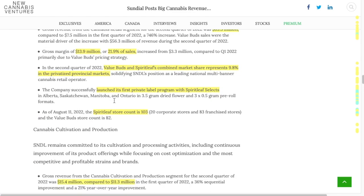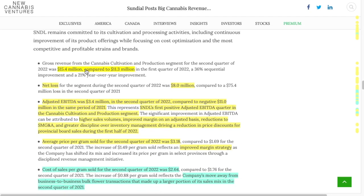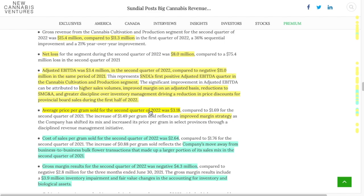There's some other things highlighted here. The Spirit Leaf store count: 20 corporate stores, 83 franchise stores. I was really wanting to hear more about this and whether or not they planned on expanding. Private label with the Spirit Leaf Selects: $15.4 million comparable to $11 million in gross revenue — that was good. Net loss was $8 million versus $75.4 million. Adjusted EBITDA: $3.4 million versus a negative $11 million. So there was a lot of good news in here.